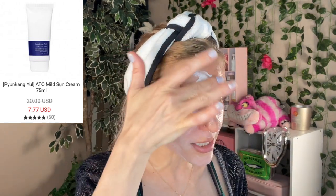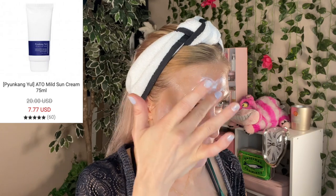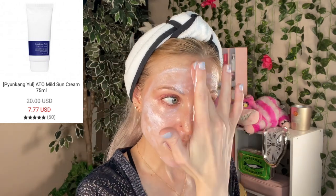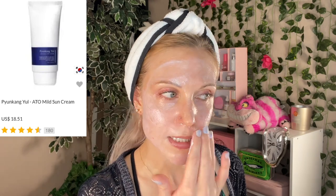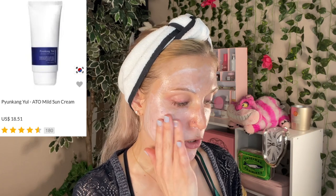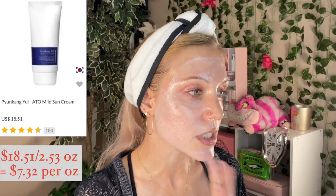It's currently $7.77 on Style Korean, but as you may know from my comparison of Korean beauty retailers, you do have to spend $80 or pay $20 for shipping on Style Korean. Over on YesStyle and Stylevana, this seems to retail for about $16 to $19. It is a large tube — 2.53 fluid ounces of product.